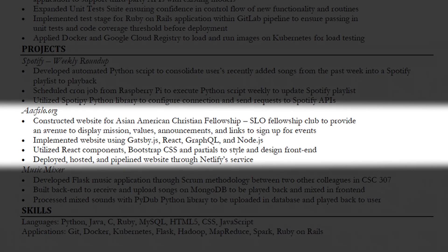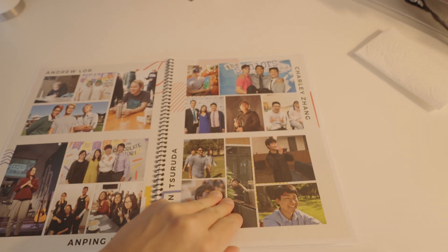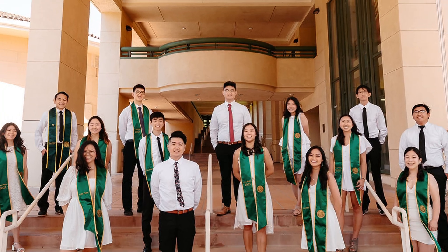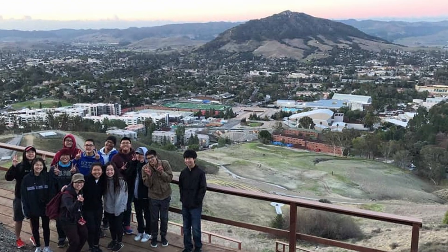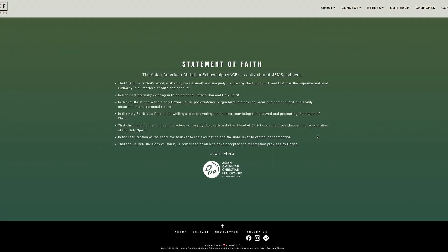The next project is a website called wacfslo.org. I built this site for a club I was part of in college — it provided information for new and existing members about what the club is and what's going on. I implemented it using Gatsby.js, React, GraphQL, and Node.js. These were all new to me, so I had to learn them online to figure out how to integrate and publish everything.